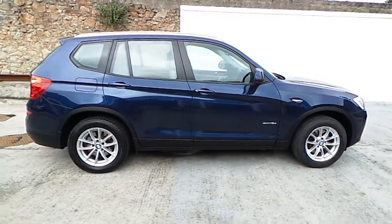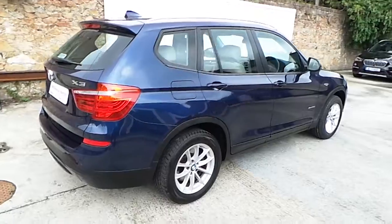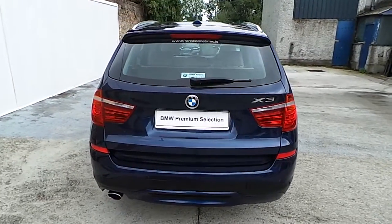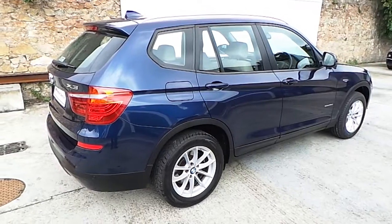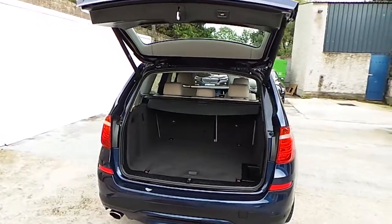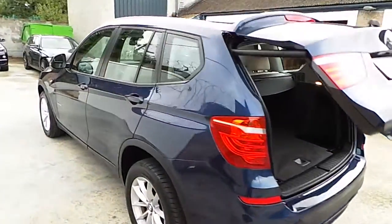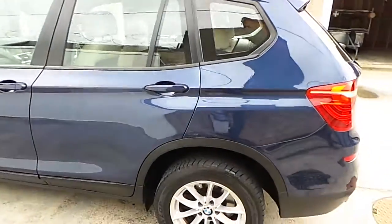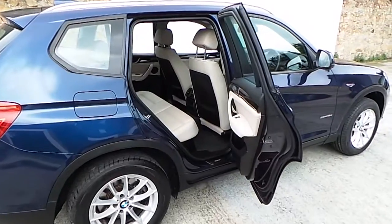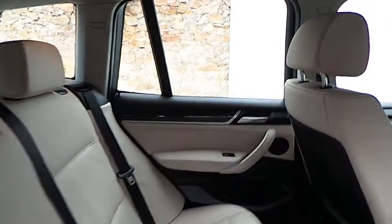The car is finished in deep sea blue metallic paint and it has 17-inch light alloy wheels. This car now has 34,800 kilometers on board and it is a BMW premium selection approved used car. Inside we have the Oyster Nevada leather upholstery.